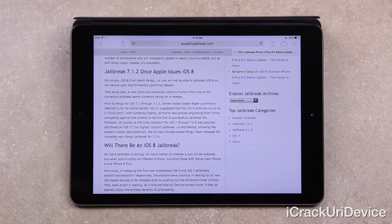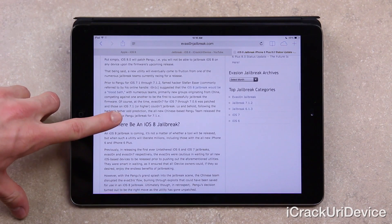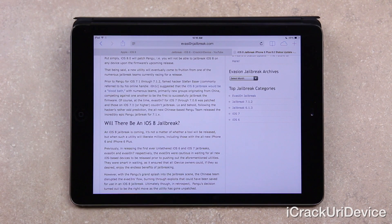At the time, Evasion 7 for iOS 7 through 7.0.6 was patched, and those on 7.1 or higher couldn't jailbreak. Lo and behold, following the hacker's rather odd prediction, the all-new Chinese-based Pangu dev team released the incredibly epic Pangu jailbreak for 7.1.x. Now an iOS 8 jailbreak is coming. It's not a matter of whether the tool will be released, but when such a utility will liberate millions, including those with the all-new iPhone 6 and iPhone 6 Plus, scheduled for release this coming Friday, September 19th.